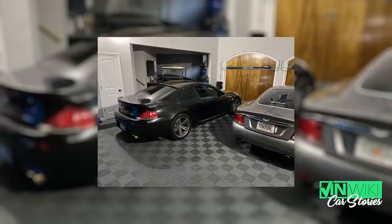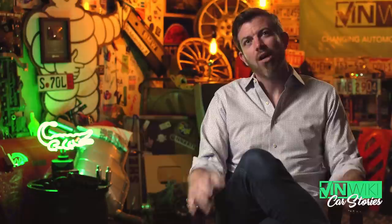When the V10 BMWs came out, a lot of people were really excited about them. Of course now they have a stigma attached to them and people are really afraid of owning them.